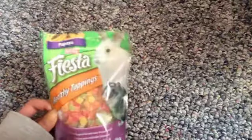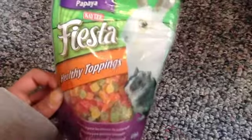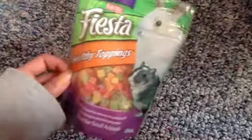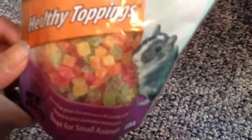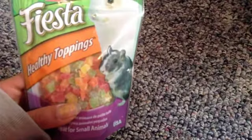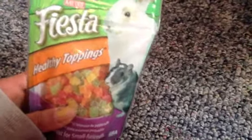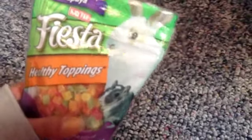Overall, Peanut loves these treats so much. And when I had Waffles, he also really loved them too. I definitely recommend these KT Papaya Healthy Toppings for any of your small animals as they're really bite-sized treats, and I bet your hamsters, rats, mice, guinea pigs, gerbils, or rabbits would love them. Overall I would rate these a 9 out of 10 stars, as Bagel didn't really like these as much. I found my bag at PetSmart for $2.99, which is an absolute great deal — there's a whole bunch in there and it's going to last you a really long time.